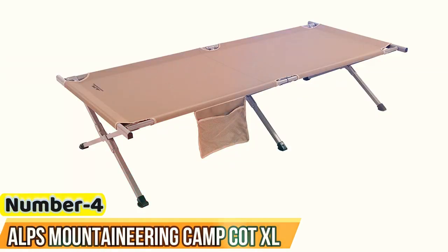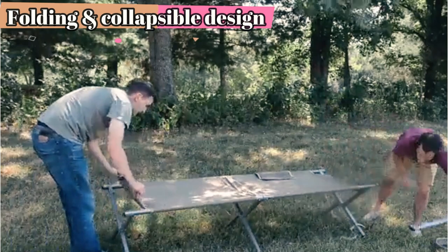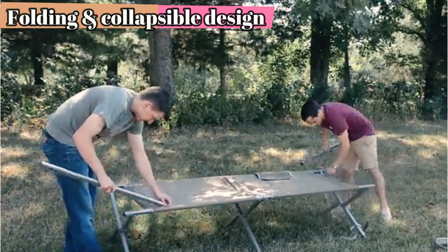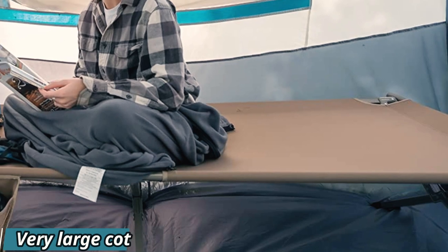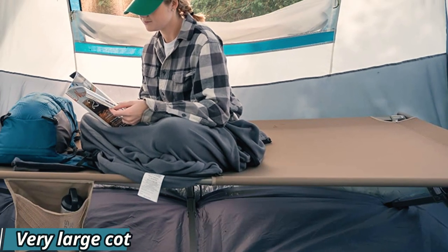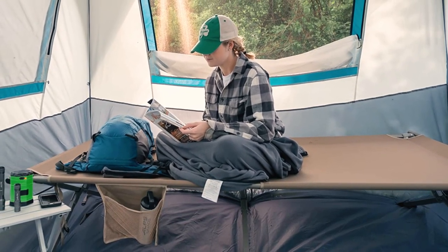Number 4: Alps Mountaineering Camp Cot XL. We love that the Alps Mountaineering Camp Cot XL provides a generous amount of space for campers at 86 inches long and 40 inches wide. For the most part, the cot was simple to put together and take apart since it comes with just a few pieces, but assembly might be easier with two people because of the heavier weight of the materials. We think having an extra taut canvas to sleep on is worth putting some extra effort into getting the canvas onto the frame.